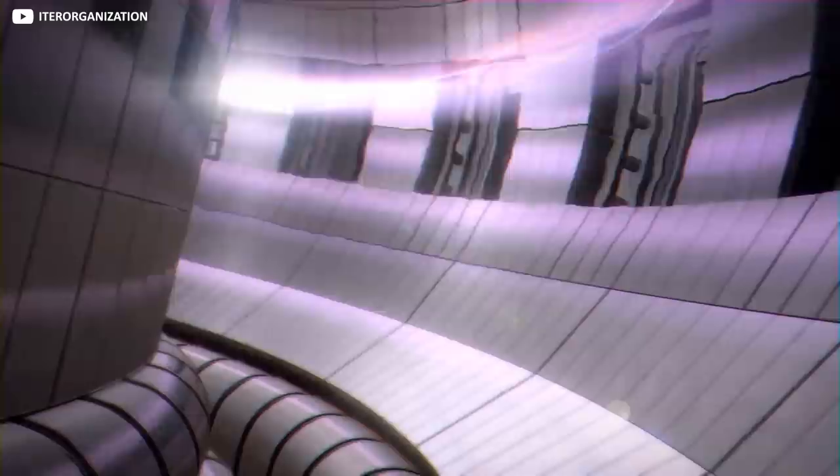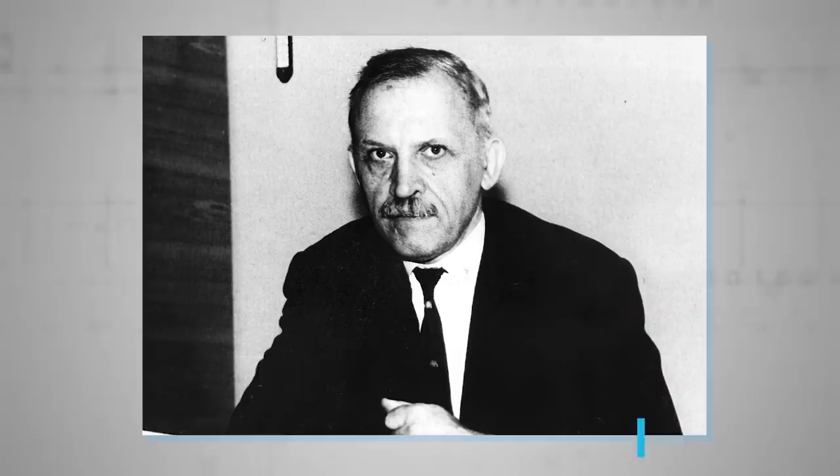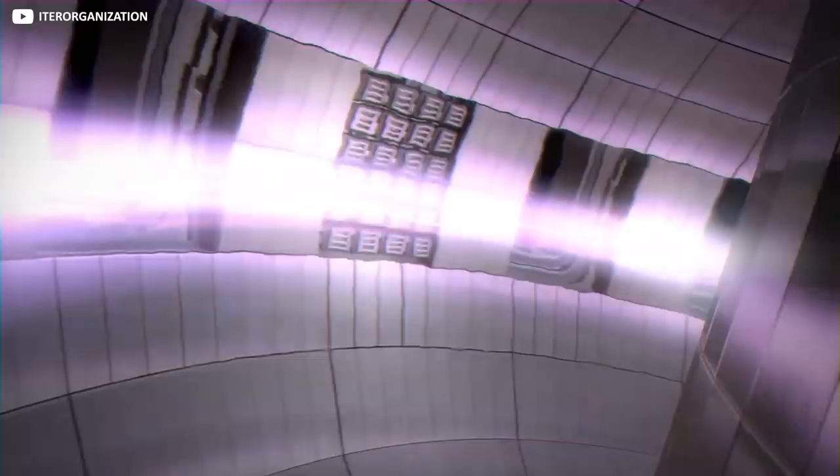To this end, ITER engineers are presently assembling a gigantic structure known as a tokamak. This contraption was first proposed by Soviet nuclear physicist Igor Golovin back in 1957. Tokamak — a Russian acronym meaning toroidal chamber with magnetic coils — is essentially a vast steel donut where ultra-strong magnets conspire to create sufficient heat and pressure in a vacuum to turn gaseous hydrogen fuel into a plasma.